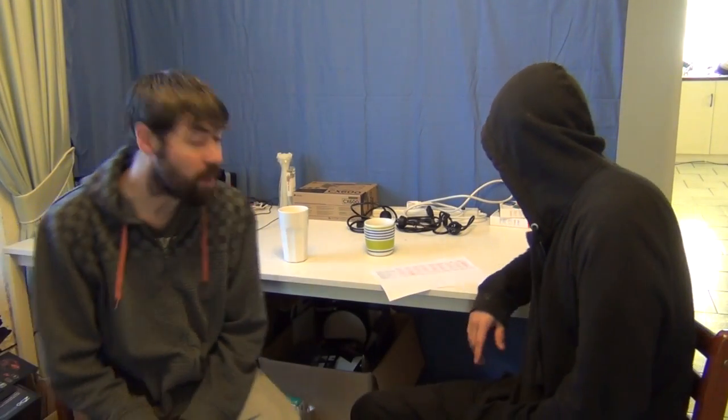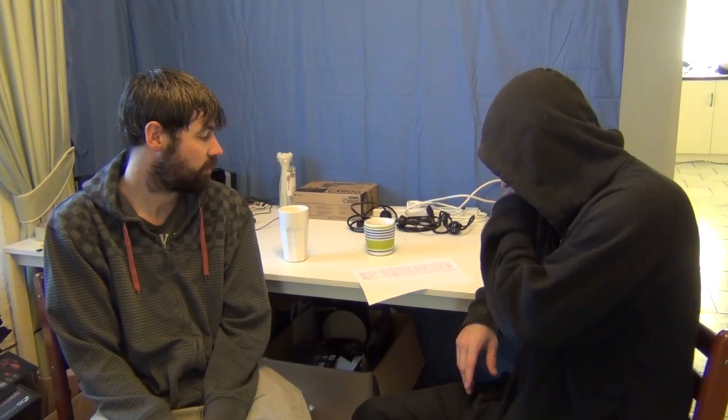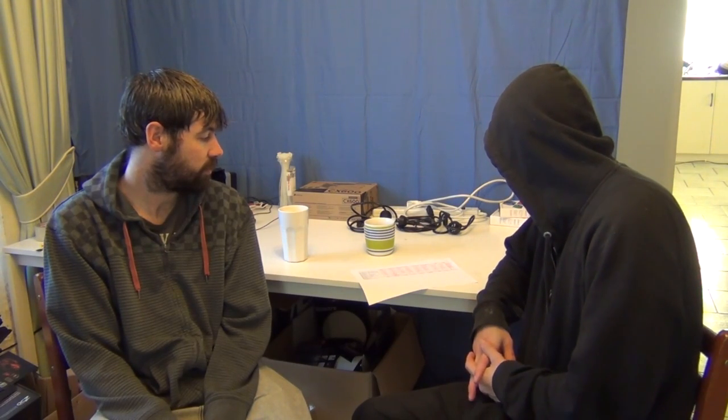Hey guys, welcome back again to Bush Gaming. I'm John and I'm Chris. Today we're coming back with another CPU benchmark — this is the second one we're doing today. This one's on the 3770K, it's a strong CPU. We've got a few different scores; we actually went in and did a bit of overclocking, so we'll have the base speed, clocked at 4.2 GHz and 4.6 GHz benchmarks for it.